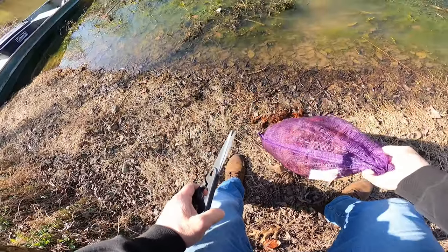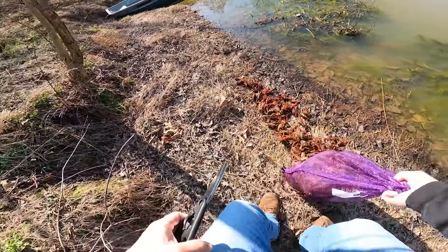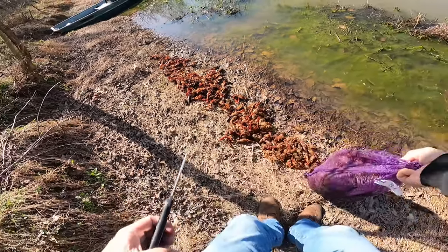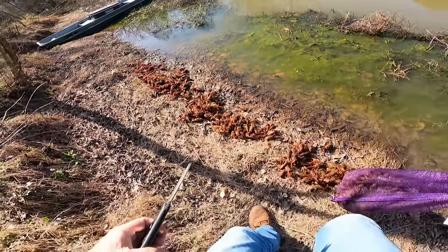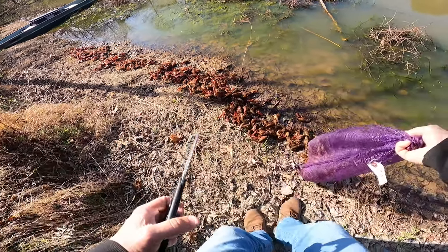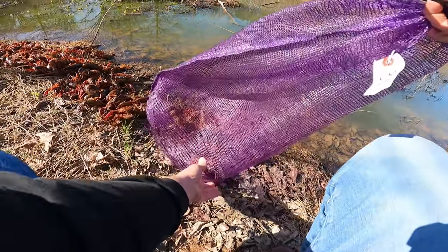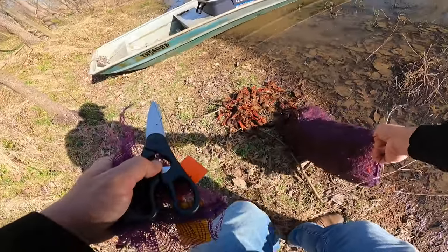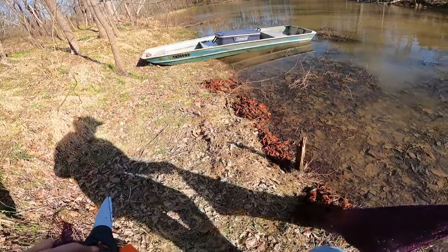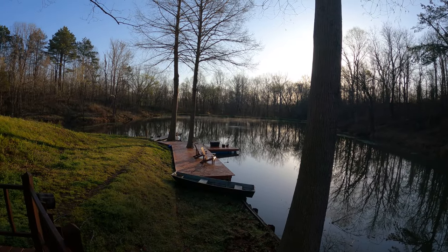I did release the crawfish kind of early in the crawfish season — it was still cold outside, and in retrospect I should have done that in the warmer months. So if I end up doing that again, which I probably will — maybe not this summer but maybe next summer — I'll get some more crawfish in here. I'll do it later in the crawfish season, probably around mid-April, as I think that might help their survival rate.